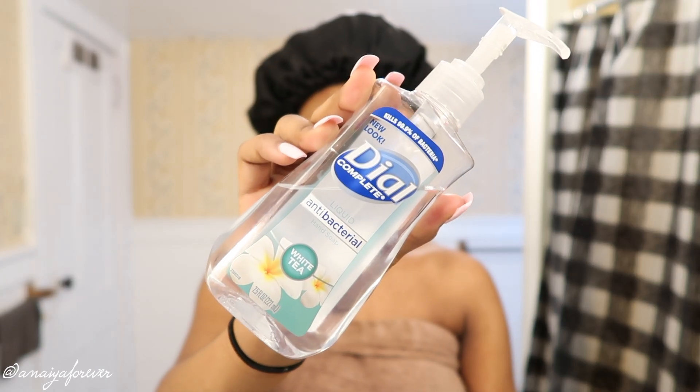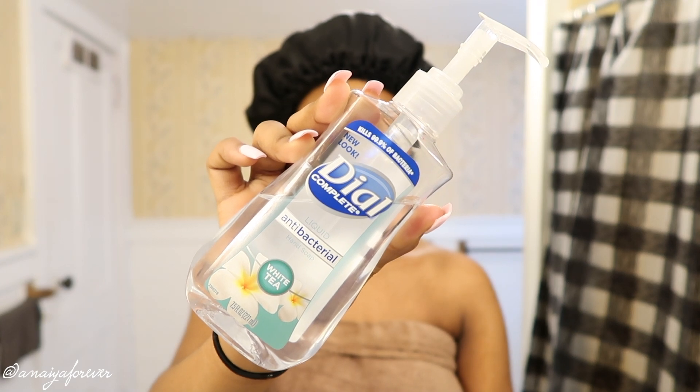Hey, welcome back to my channel. Getting into this skincare routine — I always make sure I wash my hands before touching my face, because we don't want to transfer any germs from our hands to our face. That just defeats the whole purpose of trying to wash our face in the first place, so make sure you're washing your hands for at least 20 seconds.